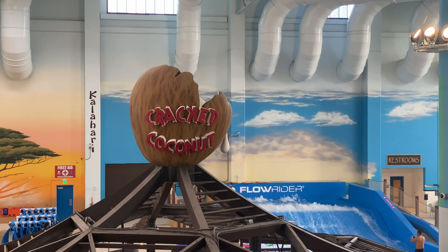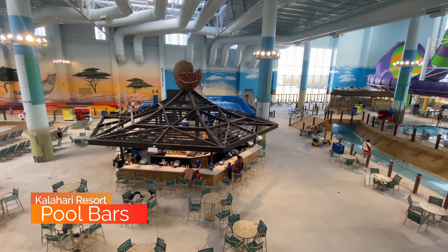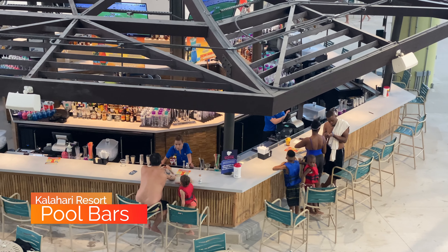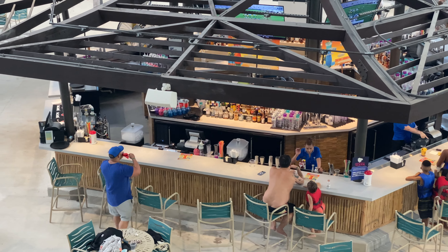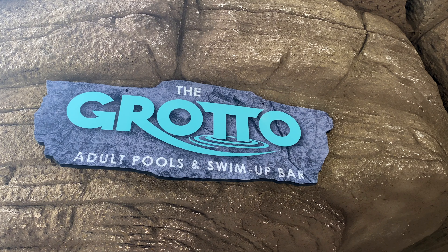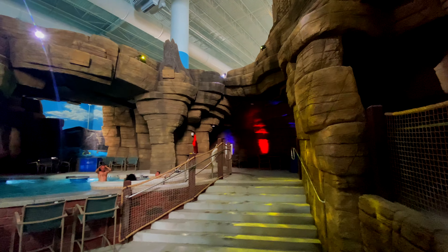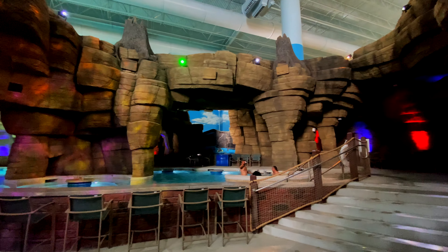The indoor water park also has a selection of bars. One is called the Crack Coconut. You can order directly from the bar or there are servers rotating throughout the water park taking orders. Just be aware that the souvenir cup drinks are expensive. If you want to get away from the kids, the Grotto is a great place to go — this is an adult pool and swim-up bar, essentially an underwater lounge as you can see by the seating here.